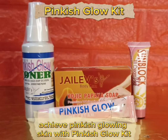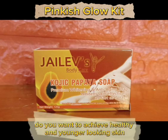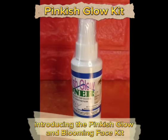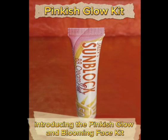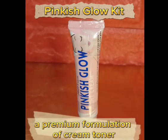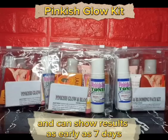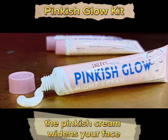Achieve Pinkish Glowing Skin with the Pinkish Glow Kit. Do you want to achieve healthy and younger-looking skin? Introducing the Pinkish Glow and Blooming Face Kit — our premium formulation of cream, toner, sunblock, and soap has an anti-aging effect and can show results as early as 7 days.